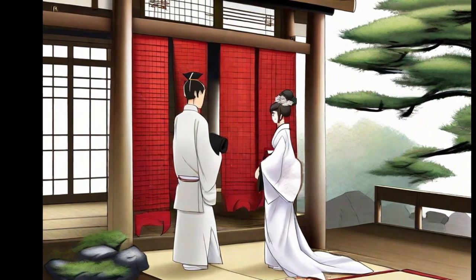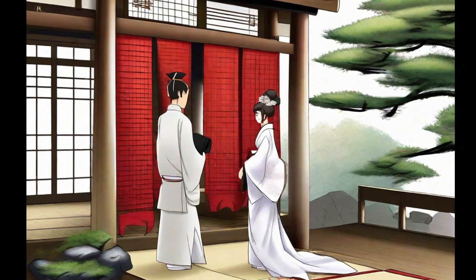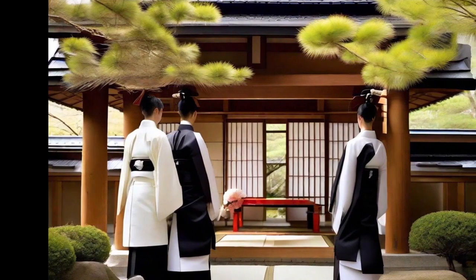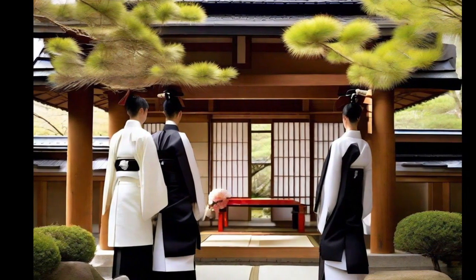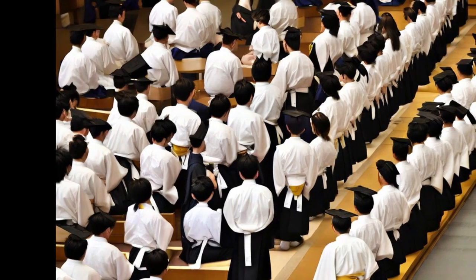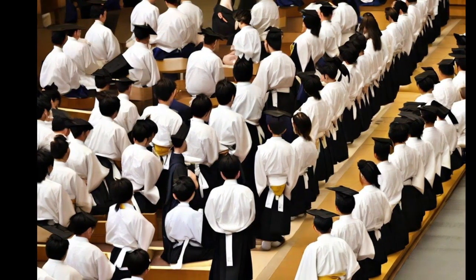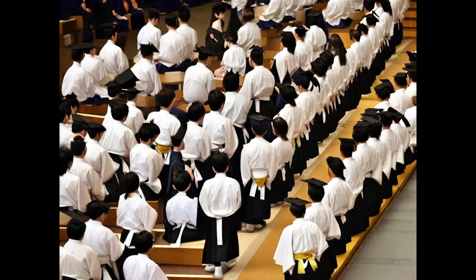Today, the Hakama is common in formal ceremonies such as weddings and graduations, symbolizing the transition to a new stage of life. It is also part of the uniform in martial disciplines such as Kendo and Aikido. The Hakama remains a reminder of Japan's rich history and a symbol of respect and solemnity in contemporary celebrations and martial arts. Its design and meaning endure in Japanese culture.